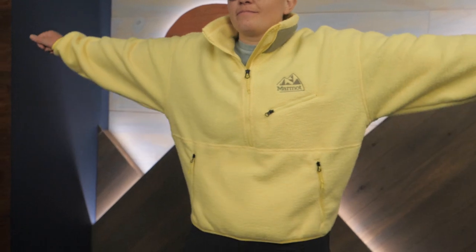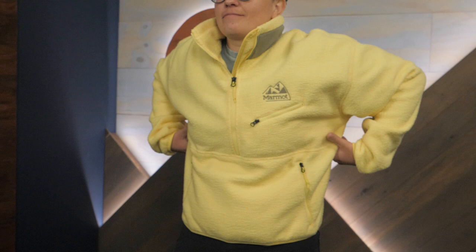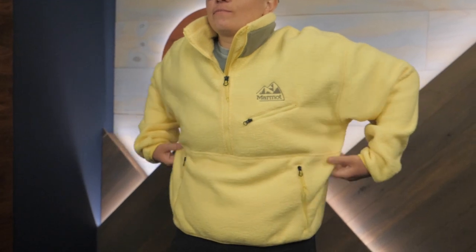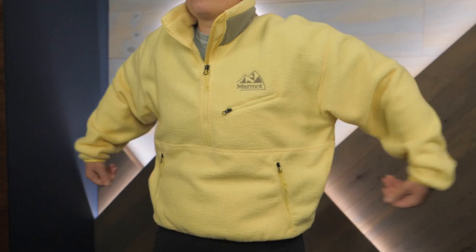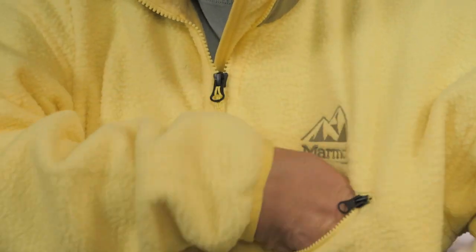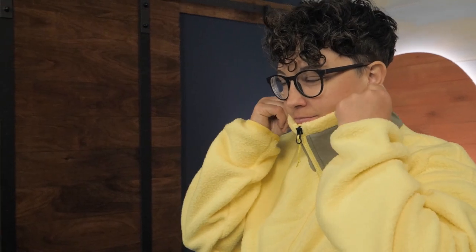When you need a cozy pullover with that 90s style and comfort, grab this fleece. It is 100 percent recycled, lightweight Sherpa fleece, which is super soft for maximum comfort. It has a zippered chest pocket and two zippered front pockets. A mock collar gives extra warmth and coverage around your neck and chin. And the 90s Colourpop gives bonus style points.